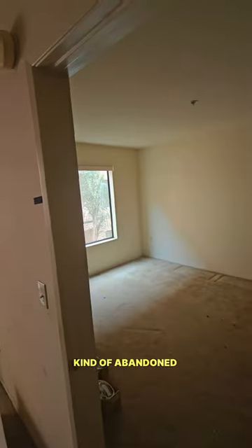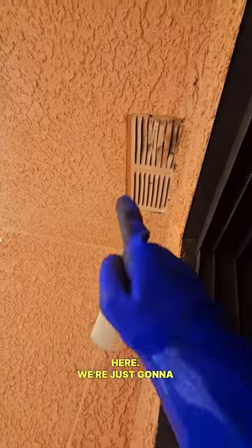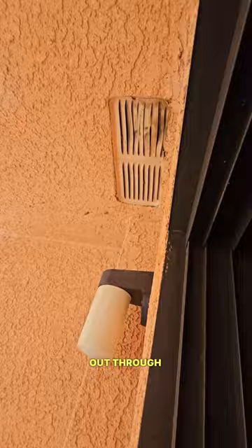Okay guys, I'm in this kind of abandoned apartment. We have bees on the patio here — you can actually hear the humming inside the ceiling. We're just gonna cut open this on the outside and pull everything out through there.